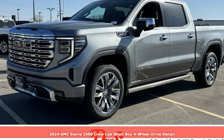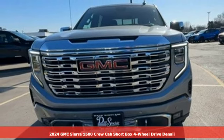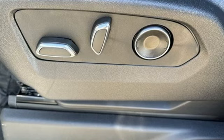Here's a new 2024 GMC Sierra 1500. GMC — professional grade vehicles suited to fit your needs. And it comes with all the amenities you need.